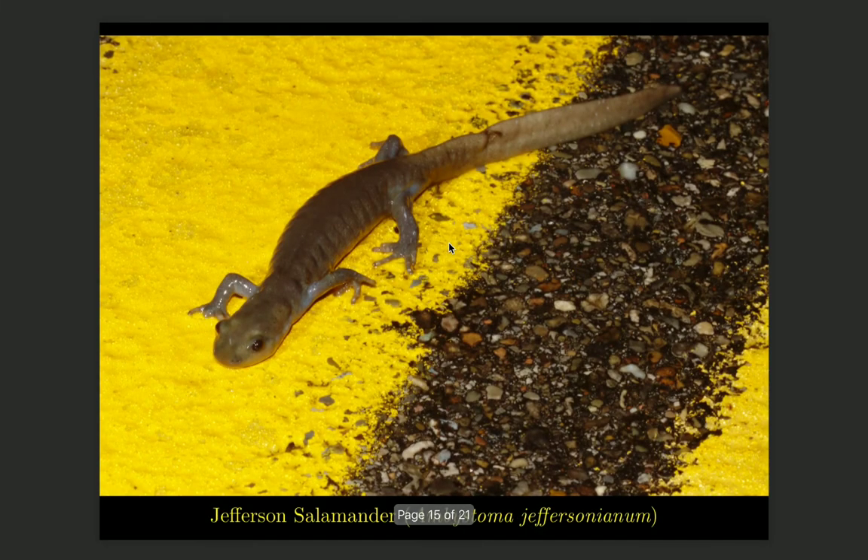A similar species to the spotted salamander is the Jefferson salamander, which is about the same size but is a gunmetal gray color, perhaps with some blue flecks. It is also likely to be seen crossing roads during spring rainstorms — you can see the double yellow lines on the road that this one was crossing.